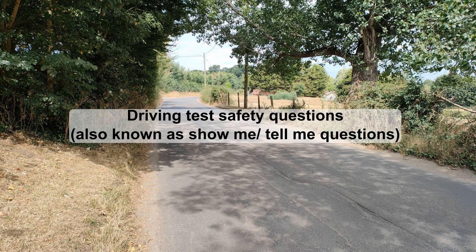In this video, we'll run through the safety questions, often known as the show-me tell-me questions, which form part of your driving test. During your test, you'll be asked two questions about safety checks and controls on the car. One tell-me question is asked at the start of the driving test, and the other show-me question while you're driving. Asking one of the questions on the move is to assess your ability to adjust controls while you're driving, making sure you are able to pick an appropriate moment to make adjustments.